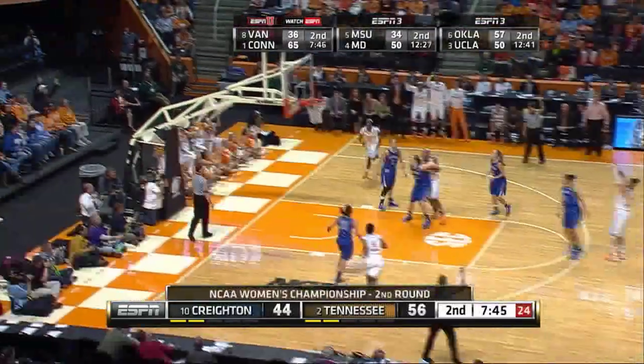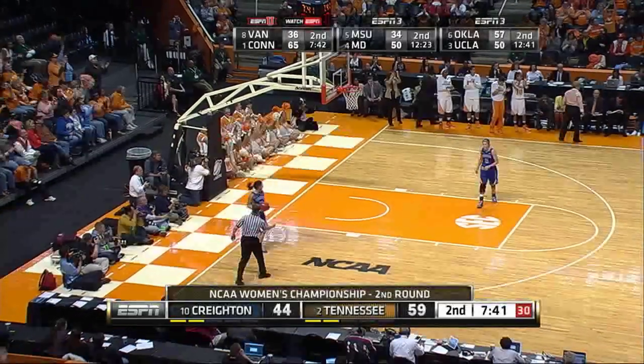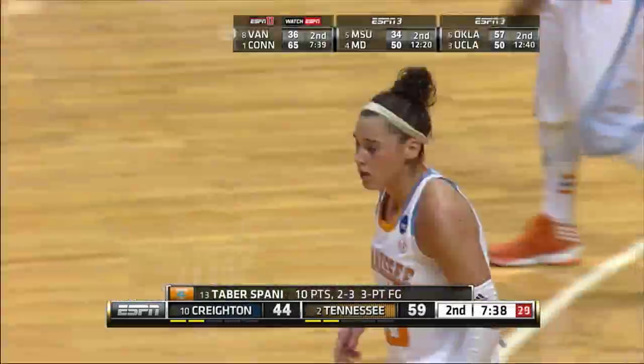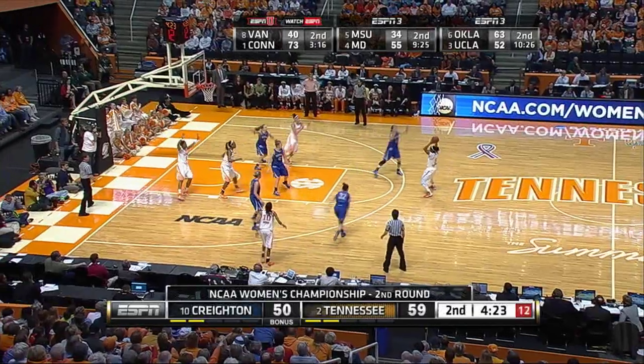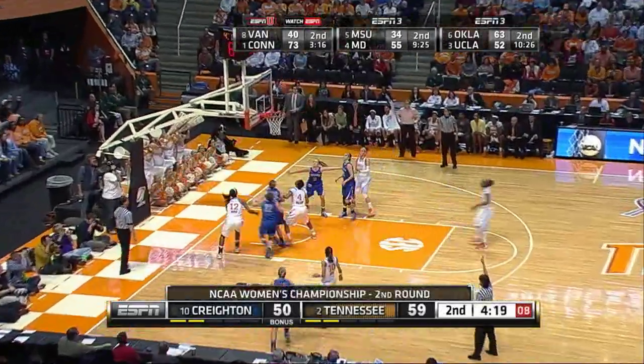Massingale to Spaney, straight away for a three, good. Spaney hits a three, she has ten, and it's 59-44. Tennessee up 15. Back to Massingale, top of the key, splits the defenders, back to Simmons on the left wing for a three, good.